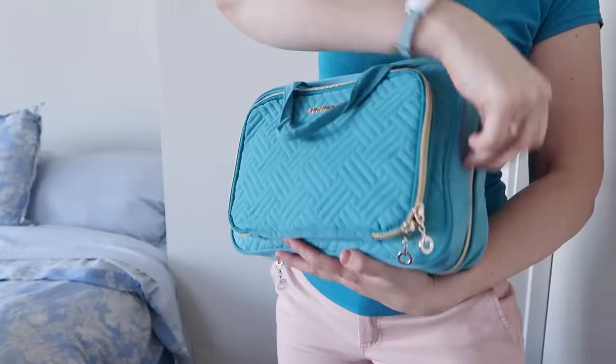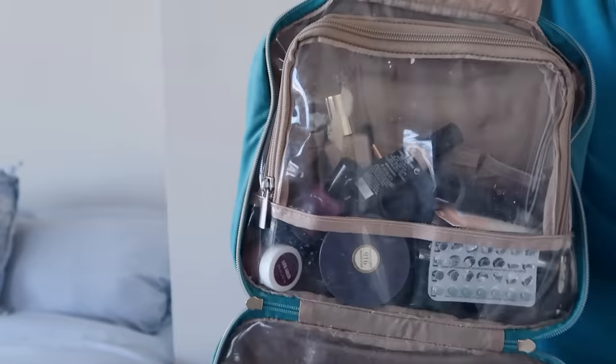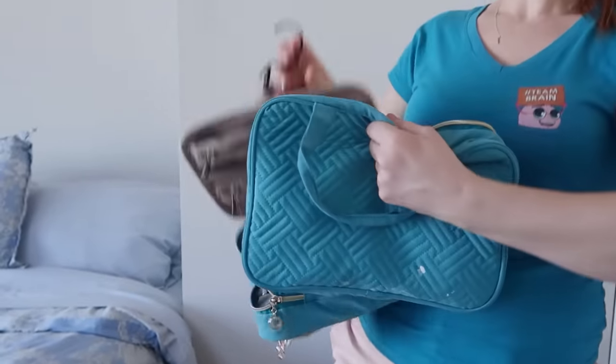My bathroom is currently pretty messy, but there is one organizational strategy I do use — this is for my makeup. It's a travel bag for makeup. I keep my makeup in there even when I'm not traveling because it makes it easier to contain. It's another way of containing my piles. I'll use it straight out of the bag and then put it back in the bag. And then as a bonus, if I have to go somewhere in a hurry, I don't have to pack up all my makeup — it's already packed for me. I love this thing.